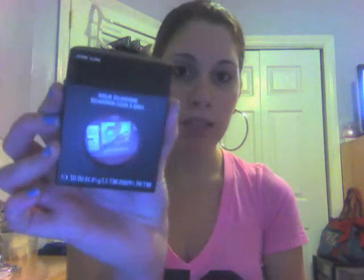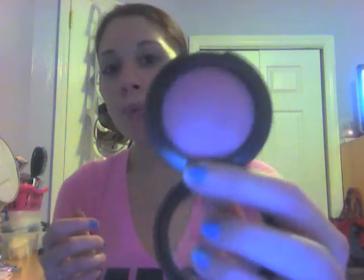Another thing I picked up is the Mineralized Blush in Subtle Breeze. This is such a cute blush — it might be my new favorite. It's such a pretty color with a shimmer to it. It's so soft and satin, and it gives a nice blush on the cheekbones. I really love it.